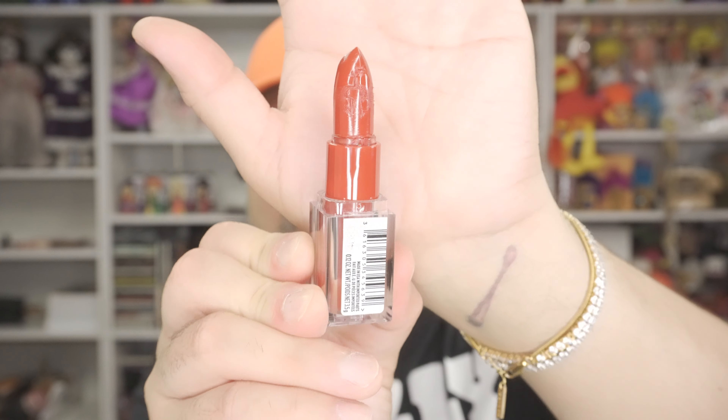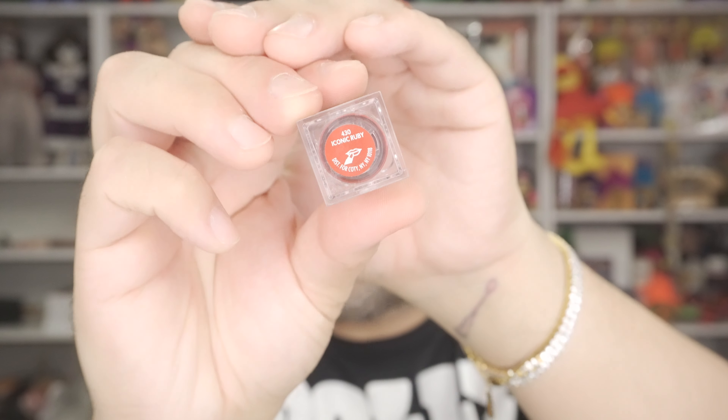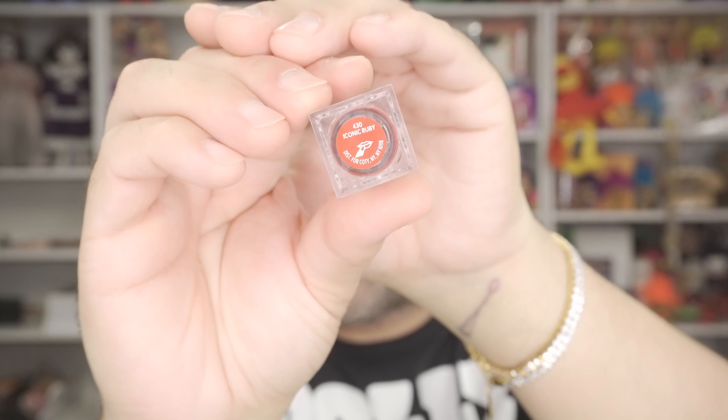It sucks, but it is what it is, right? If I were to wear makeup all the time, trust me, I would be taking this back to the store. If this ever happens to you, take it back to the store. Get your money back, get a replacement, because that's not cool. I mean, it's no one's fault — it's just the way the weather is. So we've got Iconic Ruby.